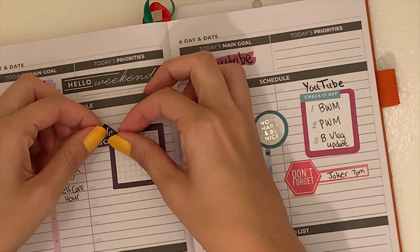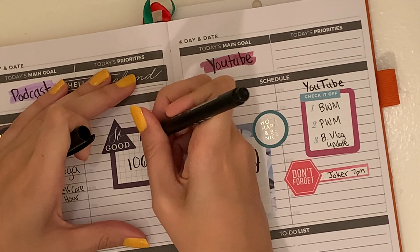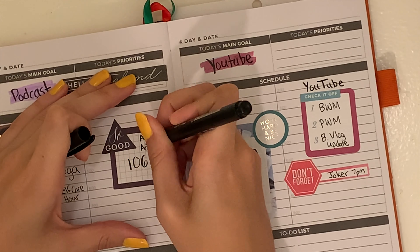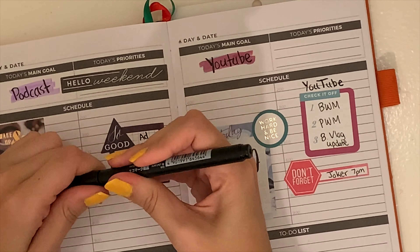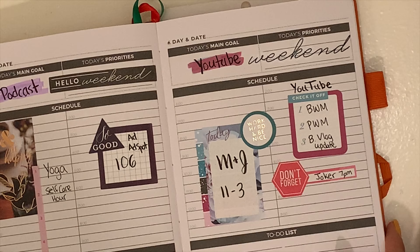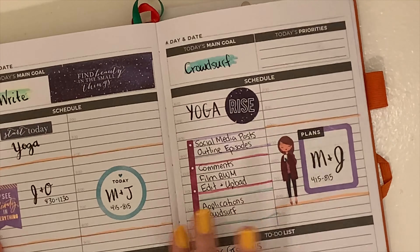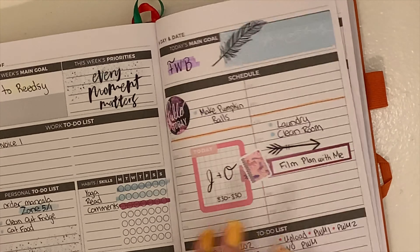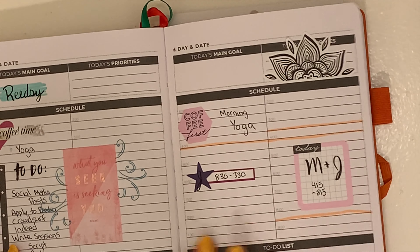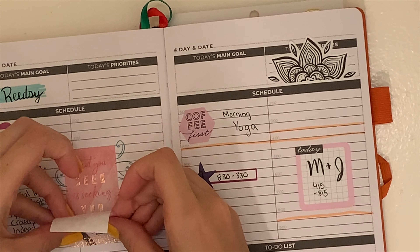And then I put down a Hello Weekend banner that was on the same page. This purple box I add — it's a really dark purple and it actually had the corner cut out because it's for a monthly spread — but I just put this So Good triangle in the corner and I think it looks super cute. And wrote down episode 106 and that I wanted to record the ad and add spot for the channel.